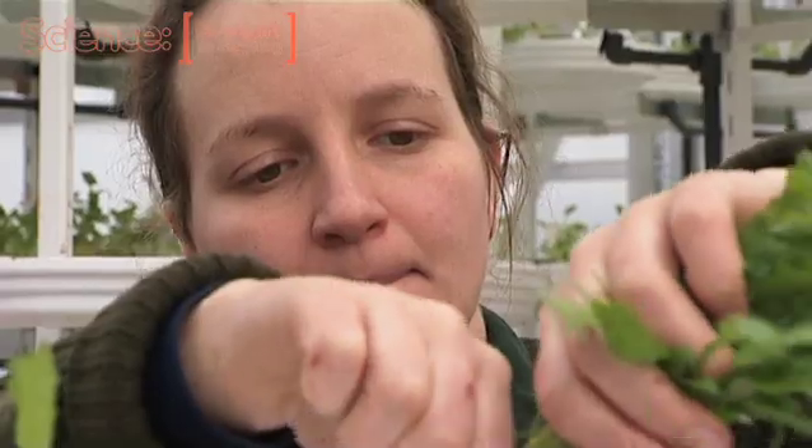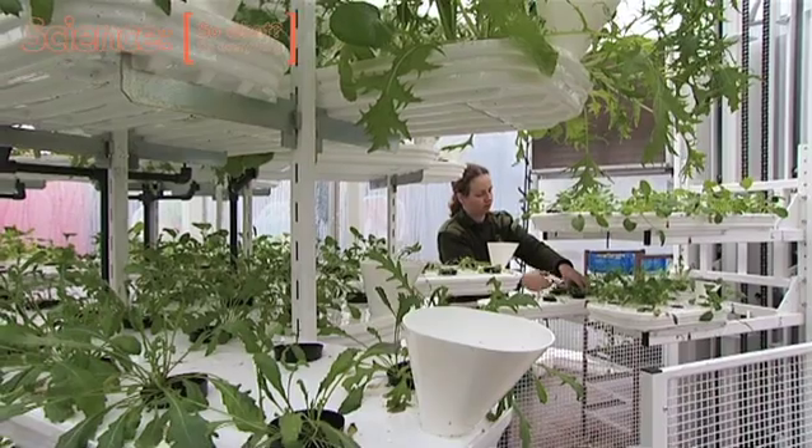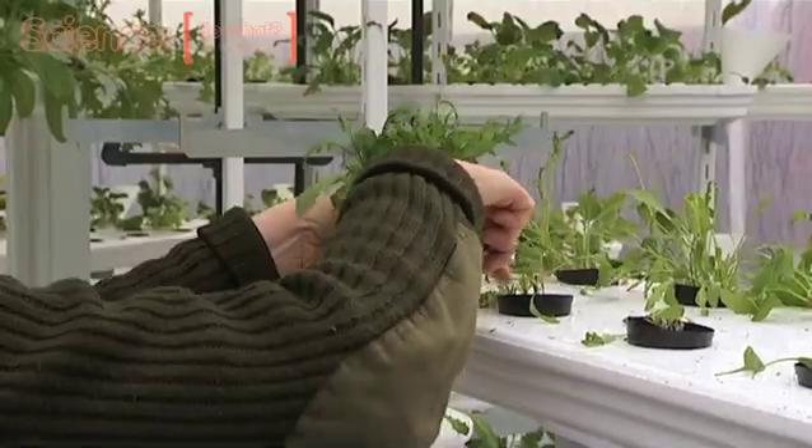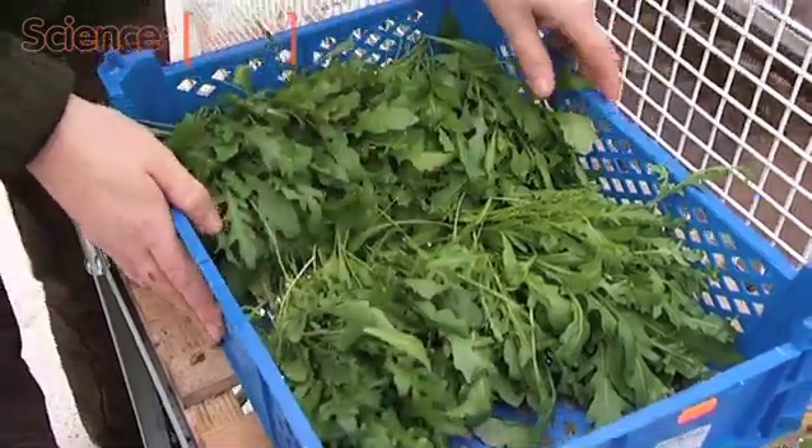Hydroponics is a great system for growing crops because it optimises the food and water that the plant gets, which maximises the speed that the crop can grow and maximises the nutrients that are going to be contained within that crop, which is really important for captive animals.